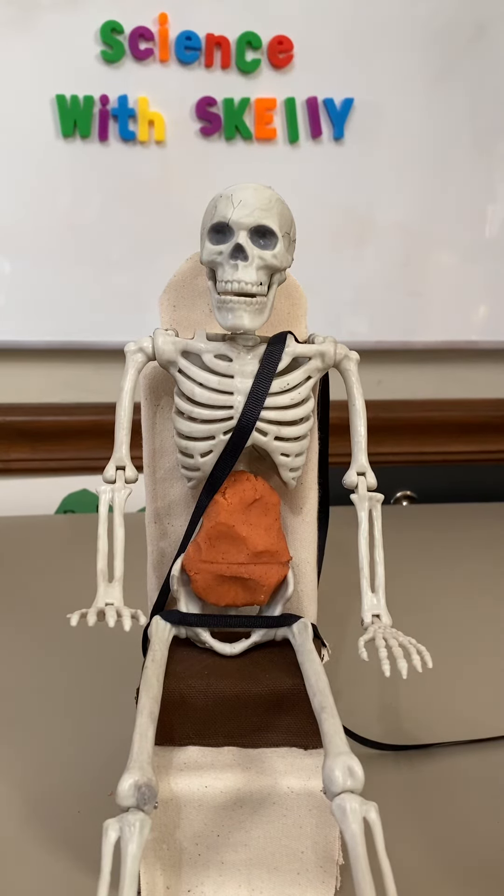Children may complain about using a booster seat, but they need to use one until they are at least four foot nine and can pass the five-step test for a proper belt fit.